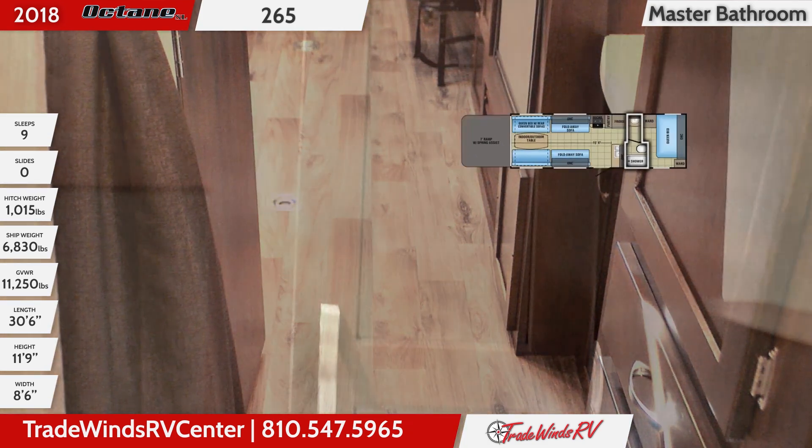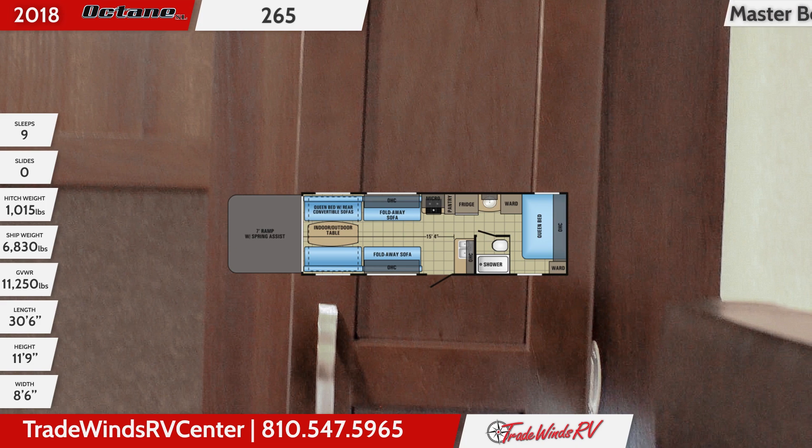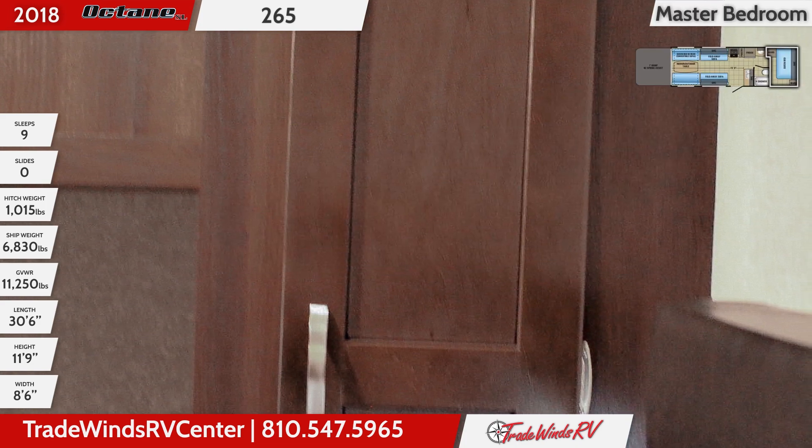In the front bedroom, you'll see a queen bed with dual wardrobes for storage. New Bowfloor flooring stretches the entire length of the interior.